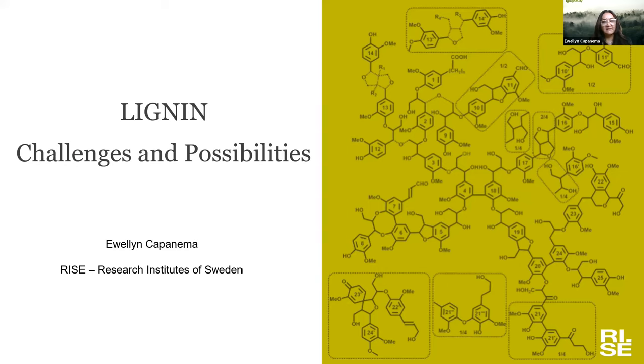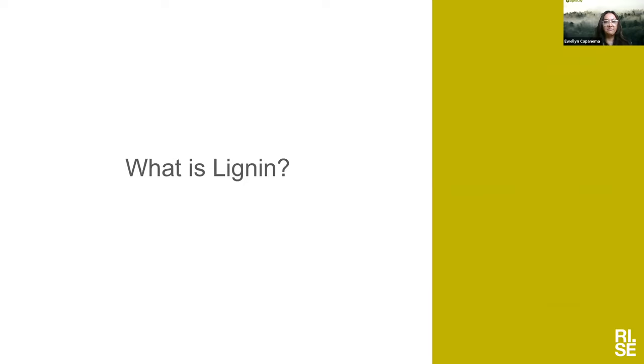Thank you very much, Maria. I'm Evelin Capanema from RISE. My background: I'm a chemist with a background in wood chemistry and a focus on lignin chemistry, modification and utilization. I have been at RISE for three and a half years, and I'm really passionate about the possibilities with lignin. Today I'm going to talk about the challenges and possibilities of lignin, starting from the very basics — what is lignin?